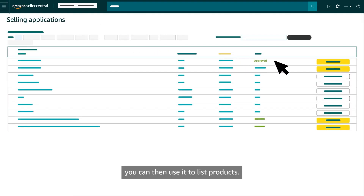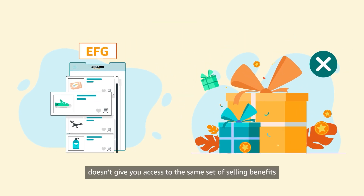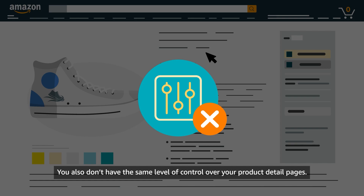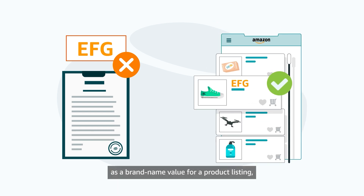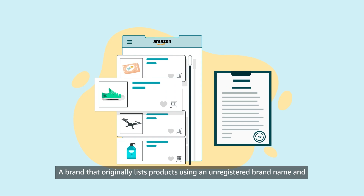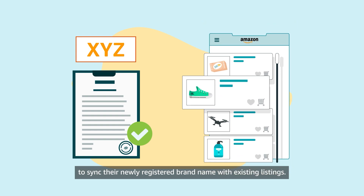If your brand name is approved, you can then use it to list products. Note that listing products using an unregistered brand doesn't give you access to the same set of selling benefits and protection tools enjoyed by brands enrolled in Brand Registry. You also don't have the same level of control over your product detail pages. Additionally, if an unregistered brand name is used as a brand name value for a product listing, that listing can only be associated with a registered brand later with help from Seller Support. A brand that originally lists products using an unregistered brand name and then enrolls in Brand Registry should contact Seller Support to sync their newly registered brand name with existing listings.